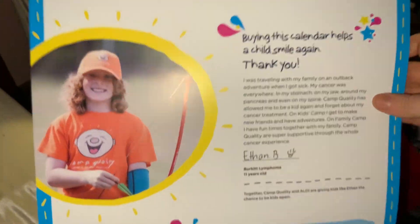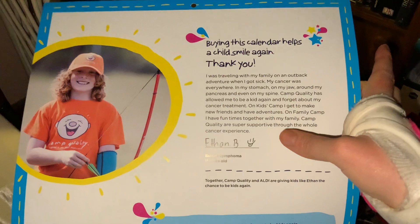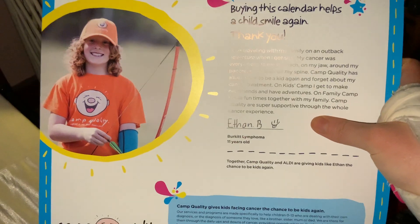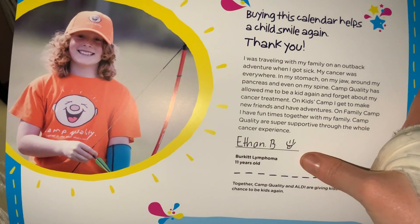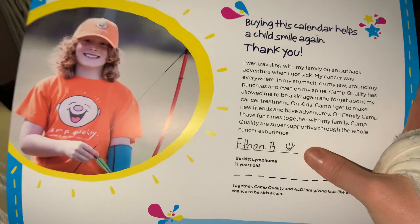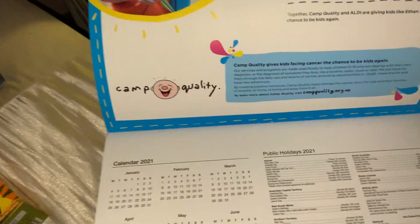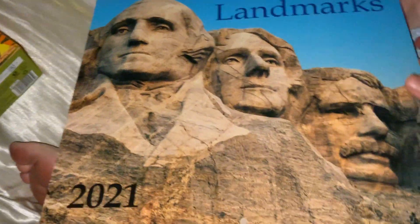This calendar that was gifted to me is actually supporting Camp Quality and sick children. What I found really nice is that a kid has written their name in there, who they're supporting, and what they have. This kid has Burkitt lymphoma and is 11 years old and is supporting Ethan B. I thought that was a really, really nice touch, and it's so nice that it's supporting a sick kid. Knowing from my own health stuff, it's nice to know those kids get that support.